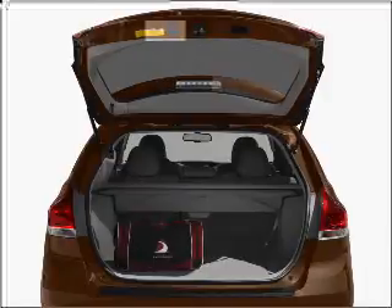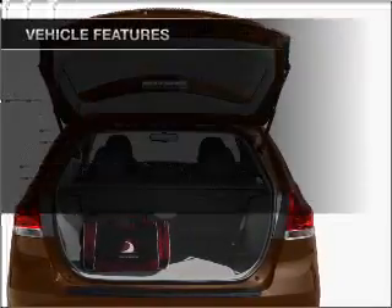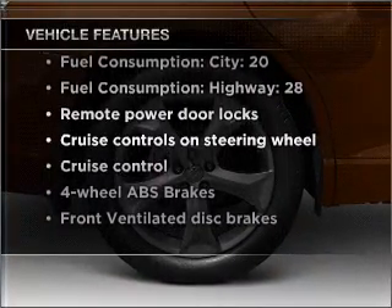Brake safely with the anti-lock braking system. Enjoy the comfort of dual temperature controls. And with these notable features, you won't want to miss out on the opportunity to own this amazing vehicle.